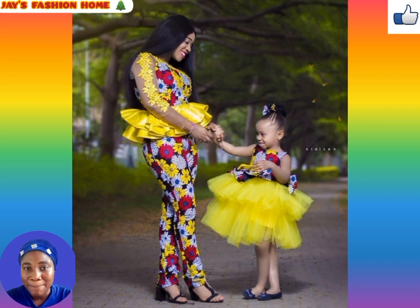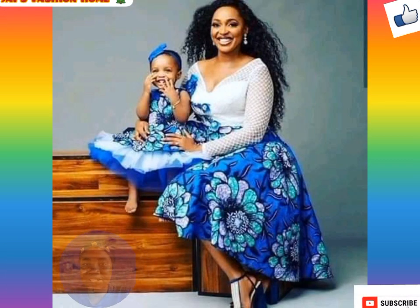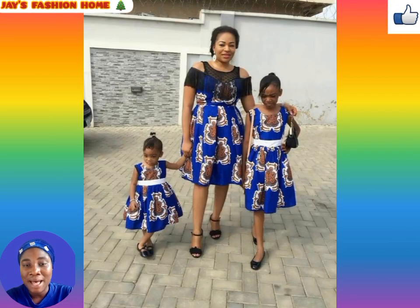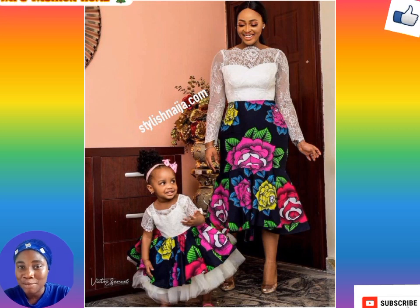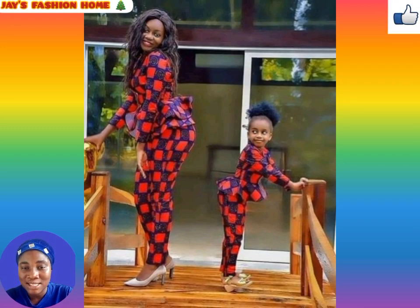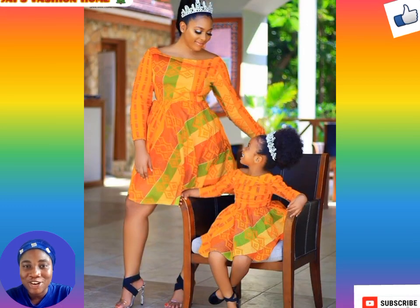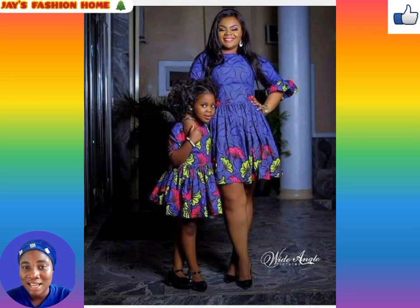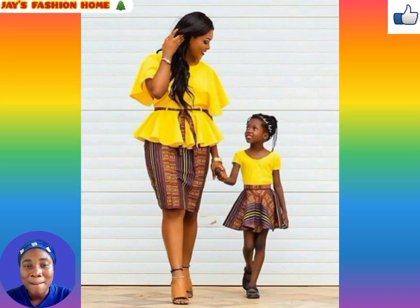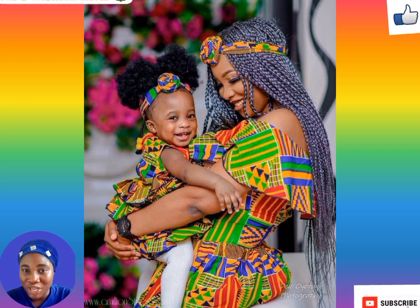Keep watching to see more cute, stunning, and gorgeous ankara styles. You can rock these beautiful, classy, and gorgeous ankara styles to places like weddings, birthday parties, church services, your workplace, dinner dates, and you can also rock these ankara styles for a photo shoot with your daughter. These styles are classy and never seem to go out of fashion. They can be paired with any material, as you see on your screens — so lovely and classy, they will make you look bougie with your daughter.